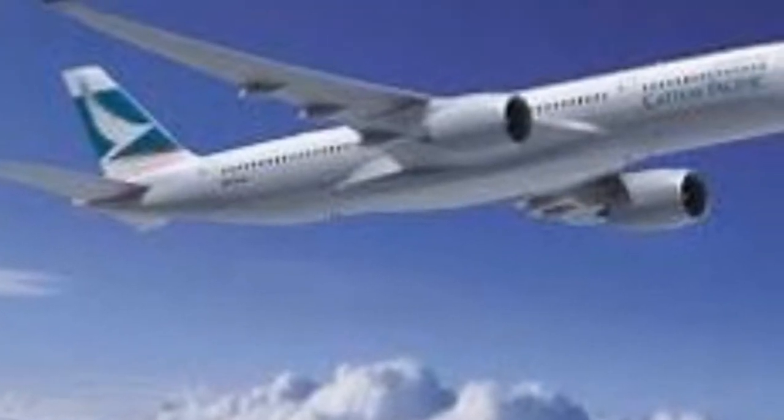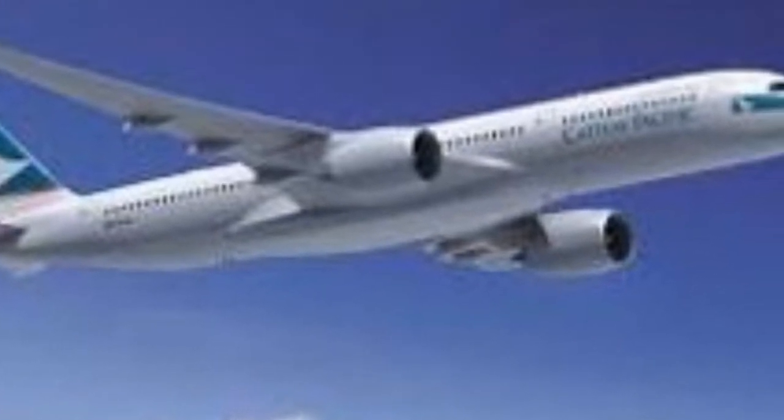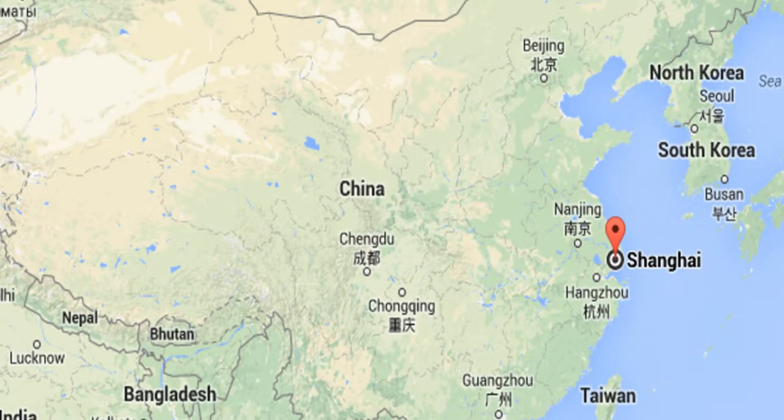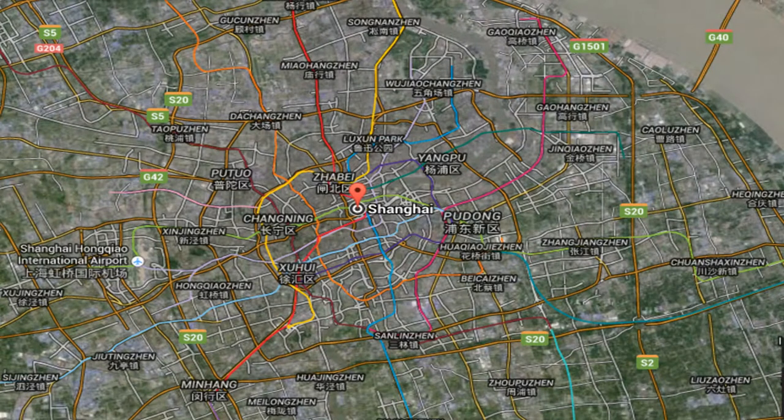Flying from Hong Kong for 761 miles in 2 hours towards the north-east direction, it is the city of Shanghai. Shanghai is one of the four direct-controlled municipalities of China. With a population of more than 24 million, it is a global financial center and a transport hub with the world's busiest container port.